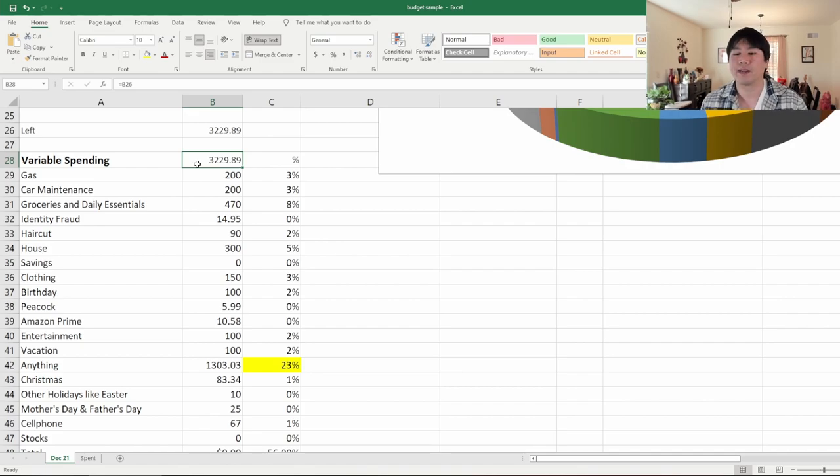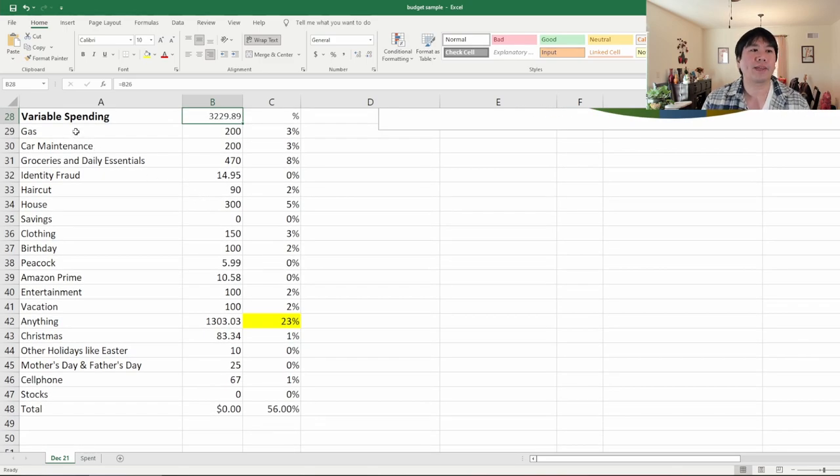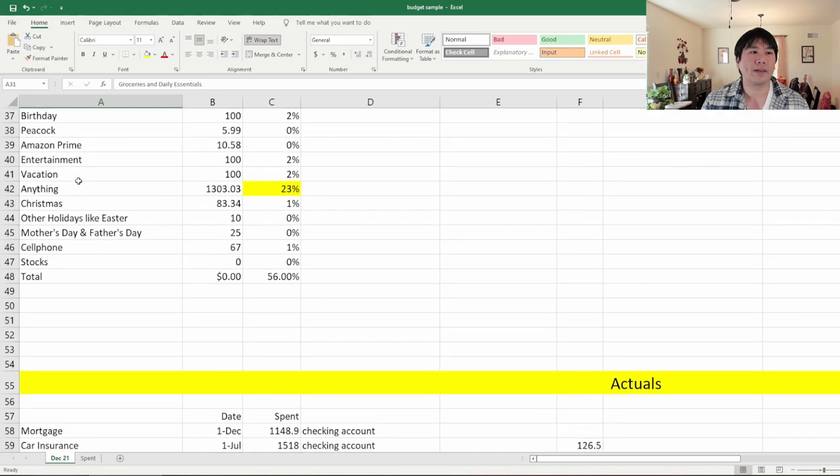Every month the variable amounts will be different, and depending on the month you may not even use some of that money. This is one of those budgets where I look at a yearly perspective. You'll see down below we have gas for your car, car maintenance — which is a bucket I set money into every month because I know it's eventually going to happen — groceries and daily essentials. Scrolling down: vacation, Christmas, other holidays like Easter, Mother's and Father's Day, cell phones, stocks. My whole goal is to get you into a mindset where you know these things have to be paid for eventually and you don't want the shock of it during the month it actually happens.